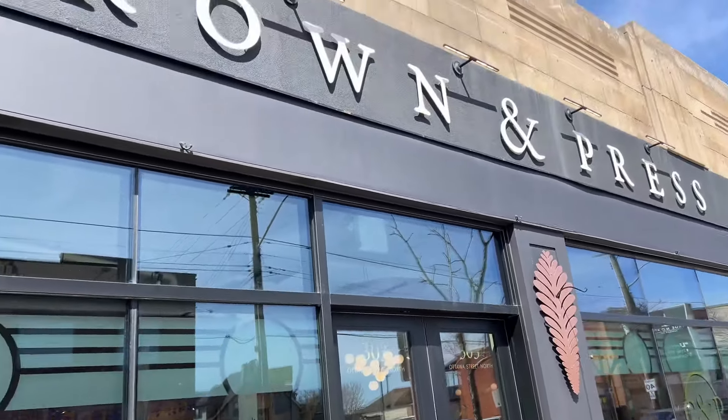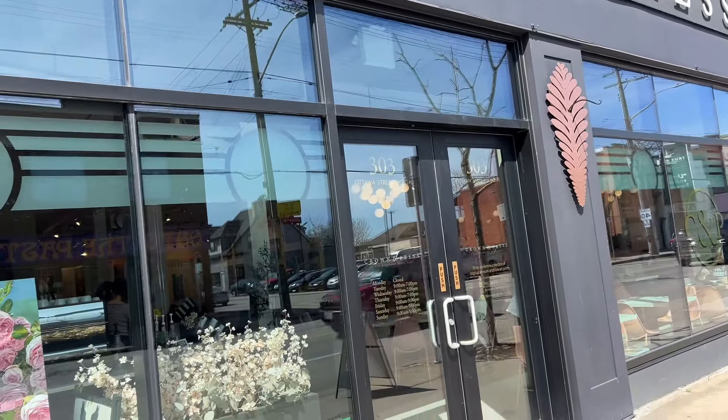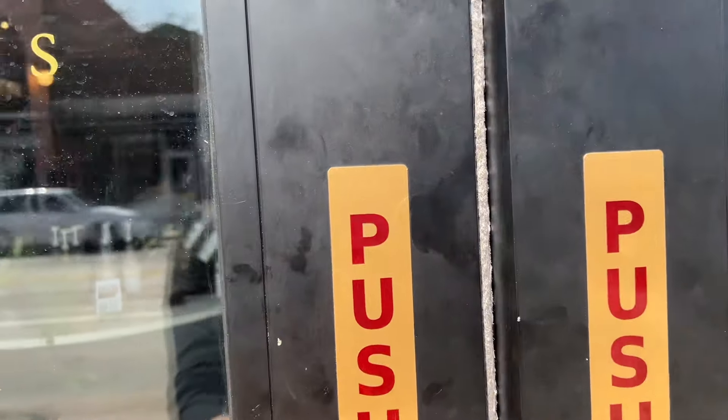Here we are at Crown & Press in Hamilton, Ontario on Ottawa Street. This is a gallery that my husband and I built. This used to be a Woolworths.